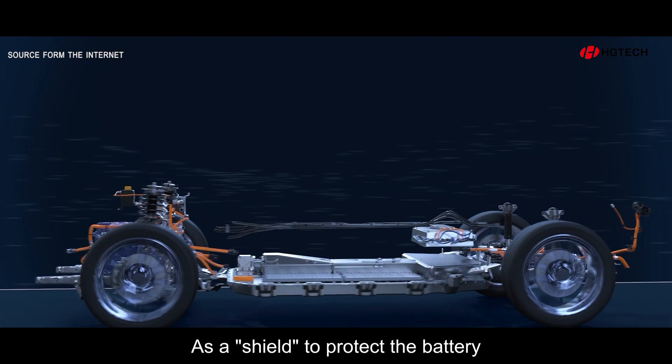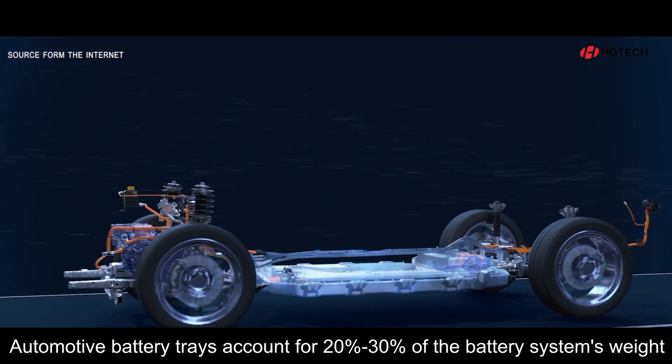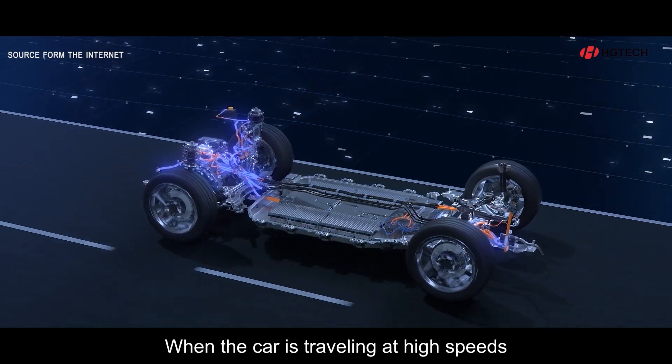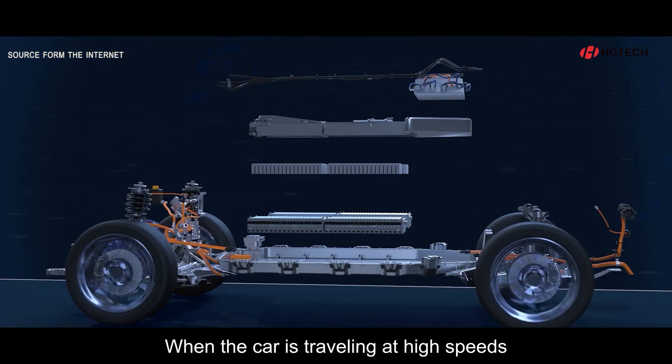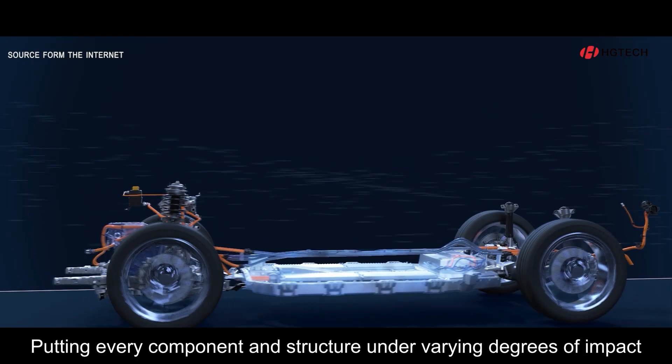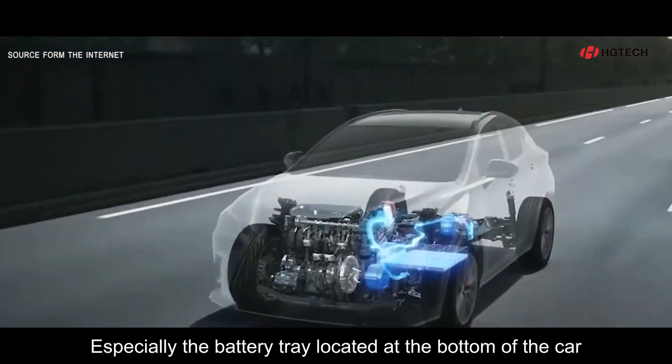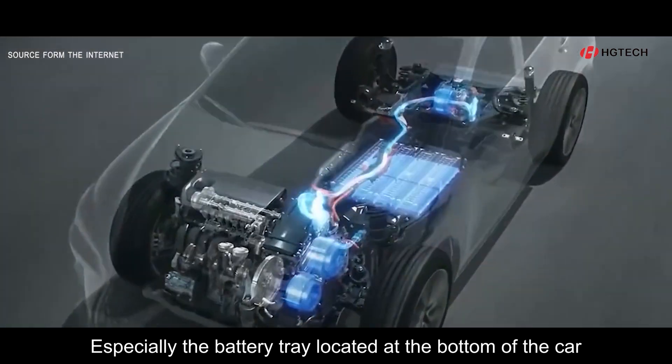As a shield to protect the battery, automotive battery trays account for 20% to 30% of the battery system's weight. When the car is traveling at high speeds, the ground causes bumps and squeezes, putting every component and structure under varying degrees of impact, especially the battery tray located at the bottom of the car.